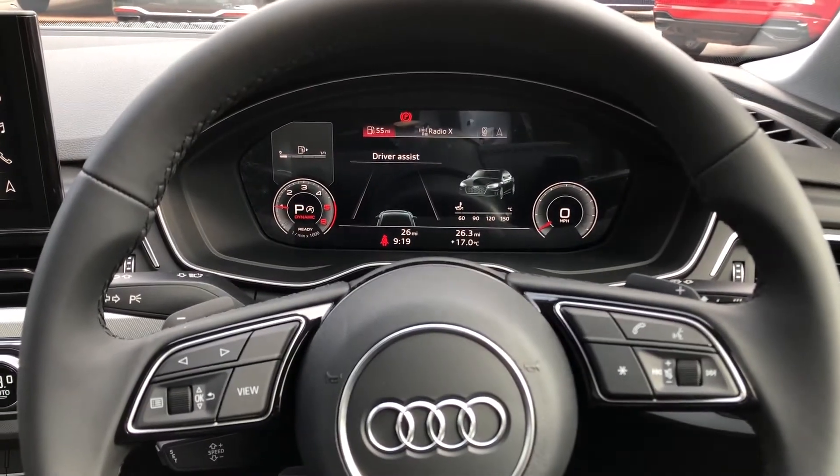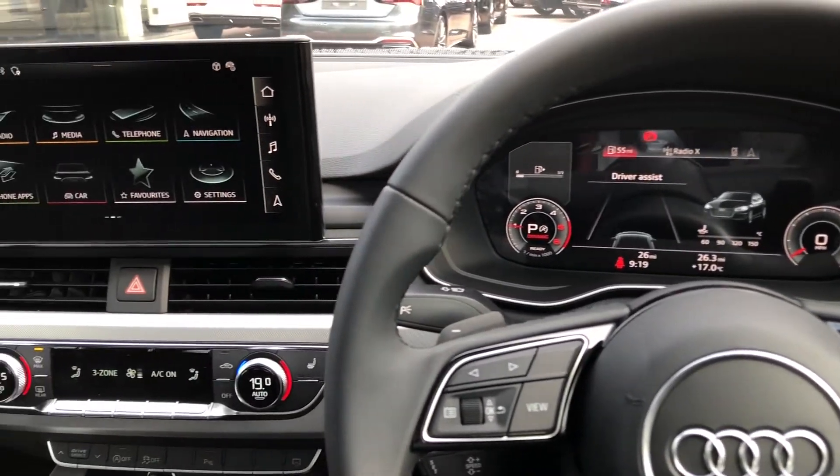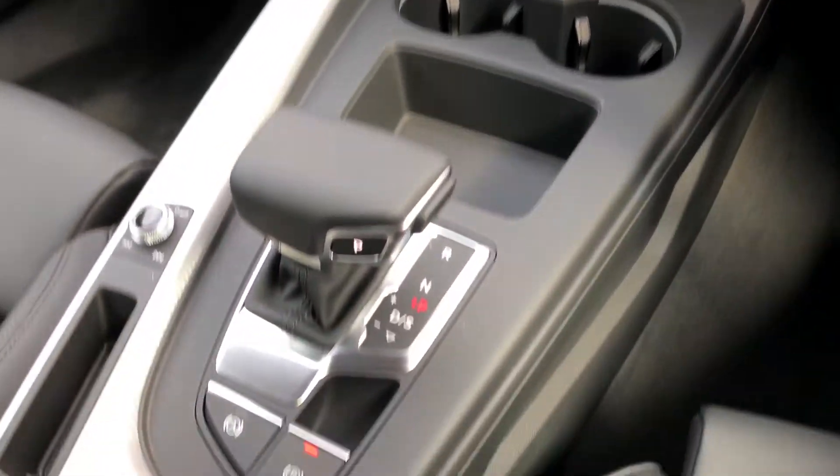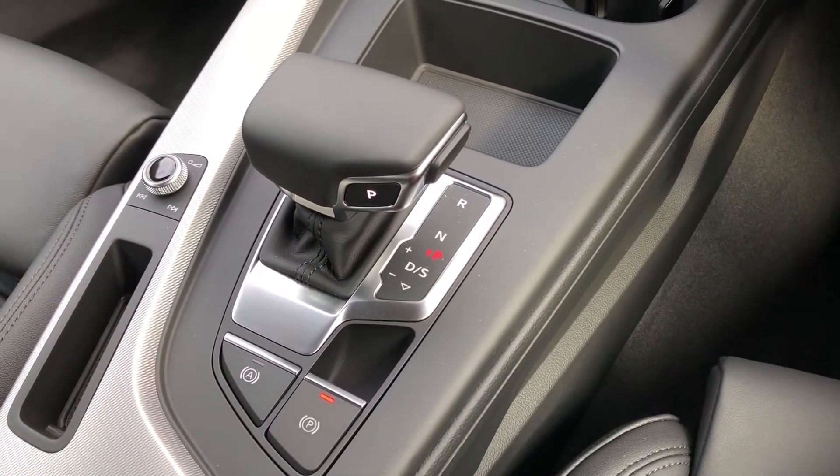As you can see in the driver's seat, this is the view you will have: the Audi Virtual Cockpit behind the steering wheel, the multimedia interface, climate control, and S-tronic gearbox all to your left.